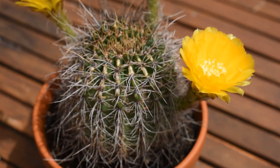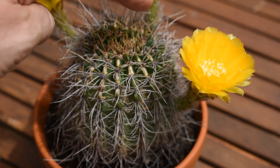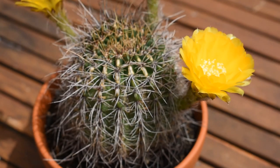Here, the center of the cactus is not circular — it is becoming like a slit. I think this cactus is developing a crest. I am not sure I am happy about it or not, but this is what seems to be happening here.